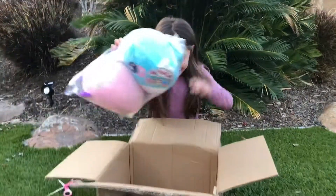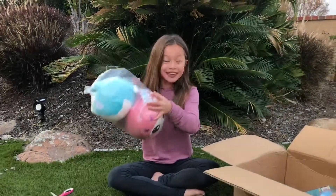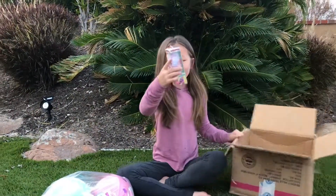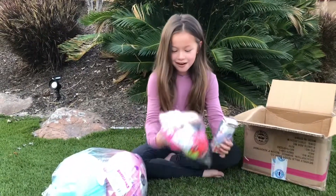Look at this! Whoa, there's two giant Squeezimals! And there's another bag of Squeezimals! And there's this cute mini pack! That's so cool!